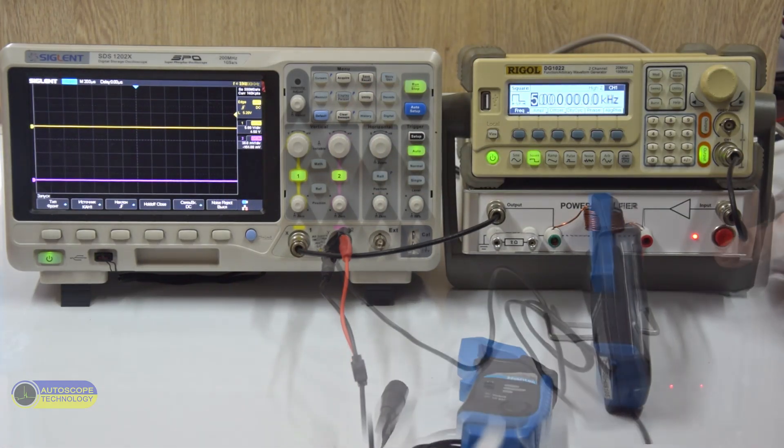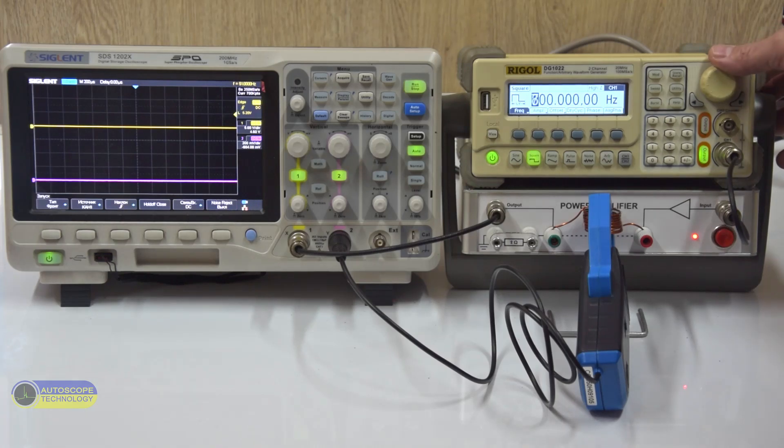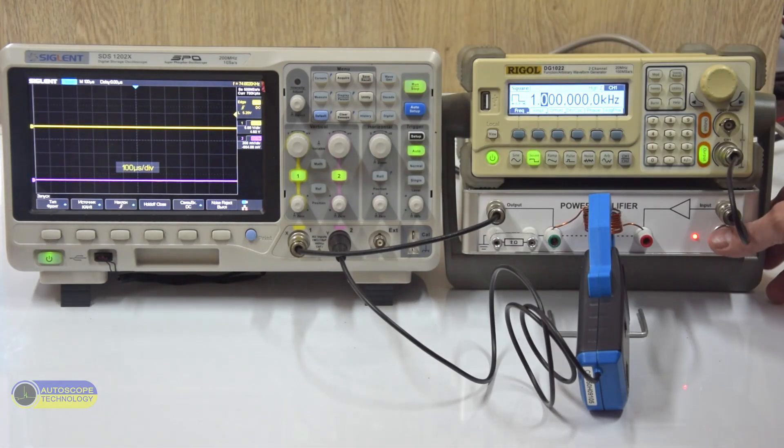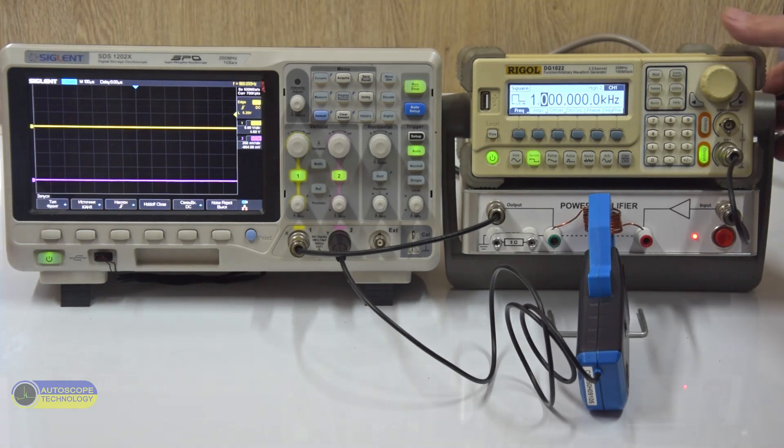The fourth test is the Hantec CC650 current clamp. This is what a current pulse looks like at a frequency of 500 Hz. We increase the frequency to 1 kHz, then to 5 kHz.